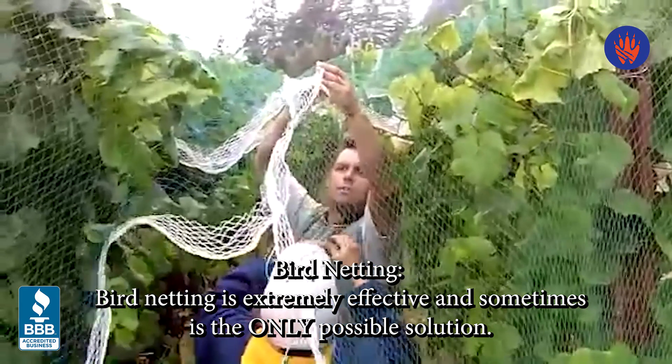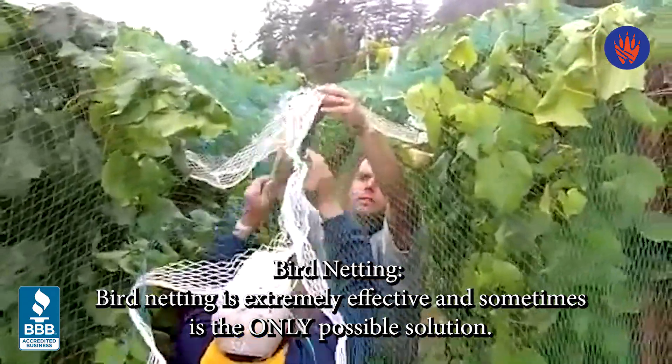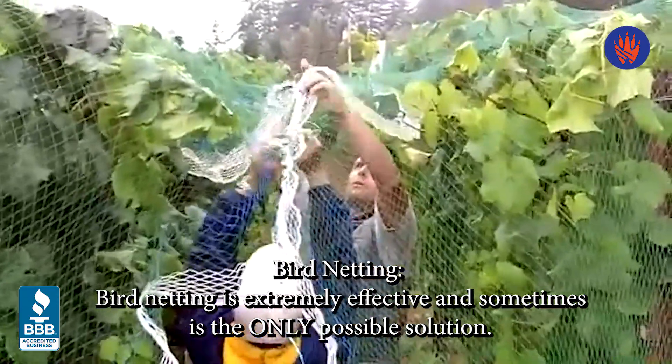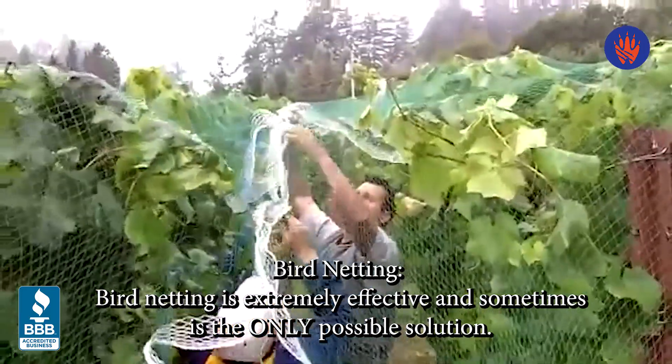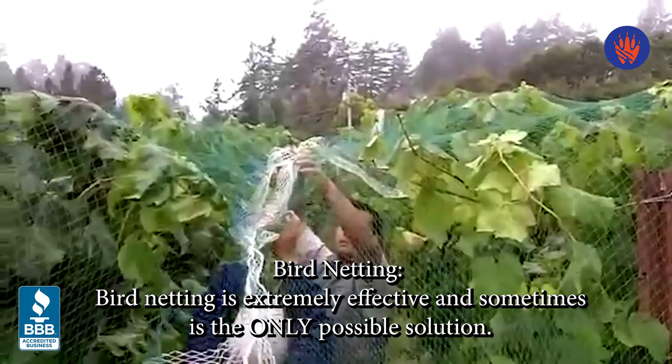A bird net that has been properly installed prevents bird species from accessing any areas they do not belong. Bird netting is an extremely effective bird control solution — sometimes it's the only possible solution for your problem.